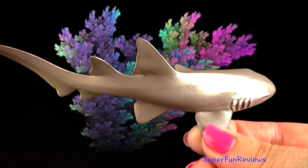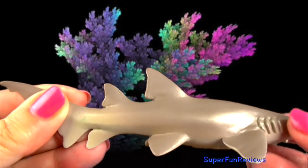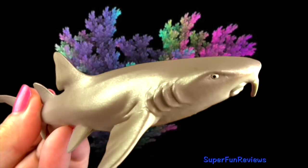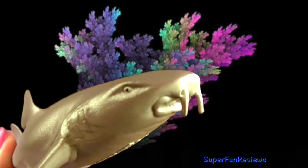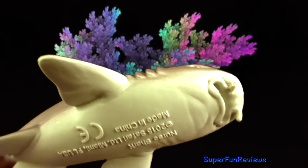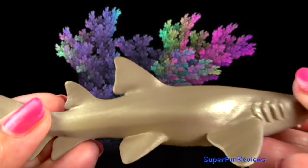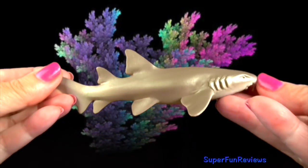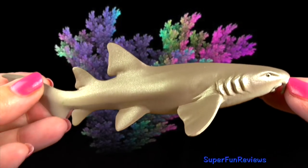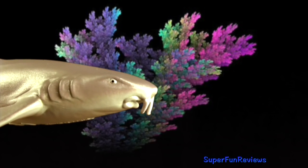The nurse shark lives in coral and rocky reefs. They have rounded heads and barbels that they use to search for prey, and very small eyes. They are able to remain perfectly still and rest in caves or under ledges, often with others. They feed at night on fish, rays and invertebrates. They are suction feeders and can generate enough pressure to suck a queen conch right out of its shell and swallow their prey whole.